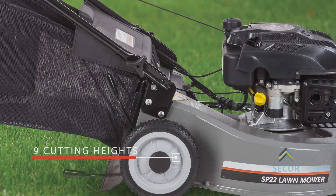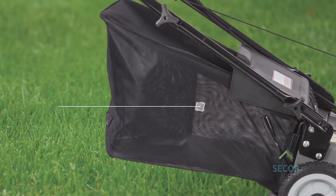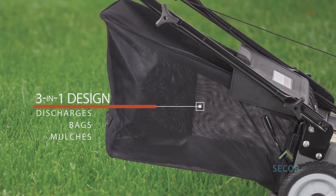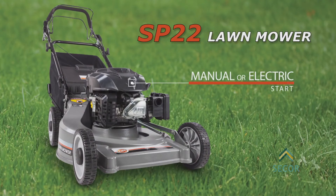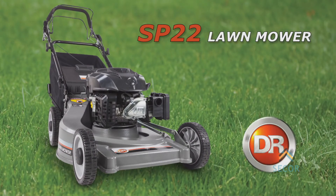A single point height adjustment lets you choose from nine different cutting heights. The DR 22 discharges, bags, or mulches. It's available with your choice of manual or electric start and it's only available right here at drpower.com.